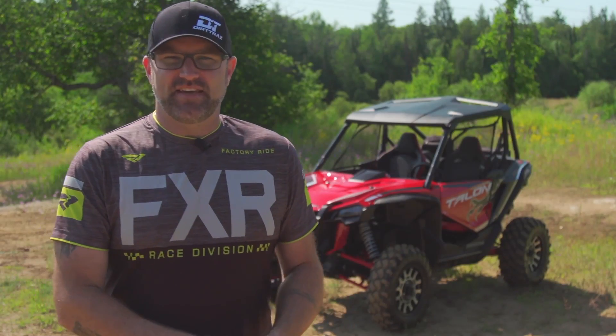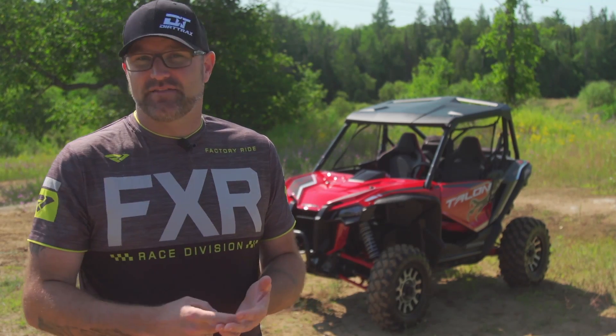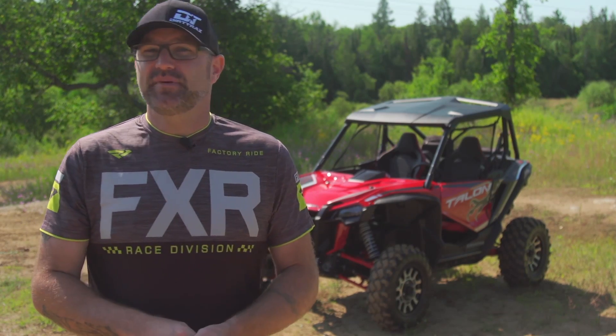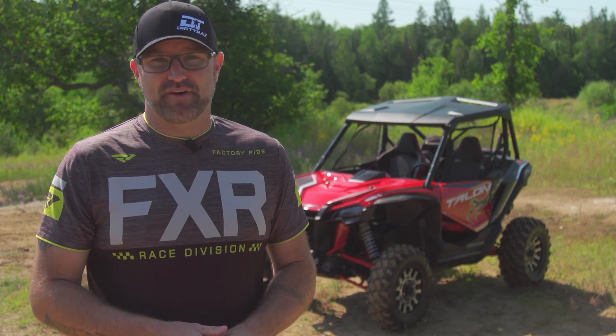Thanks for watching Dirt Tracks TV. If you enjoyed this video, there are three things you need to do right now: first, like the video; second, make sure you subscribe to our channel; and third, turn the bell on so you'll be notified of future uploads. But the most important thing all ATVers should be doing is getting out and going for a ride — so make sure you do that first.